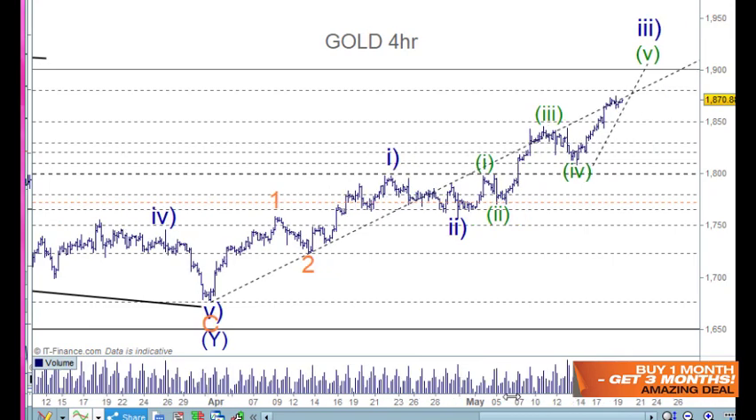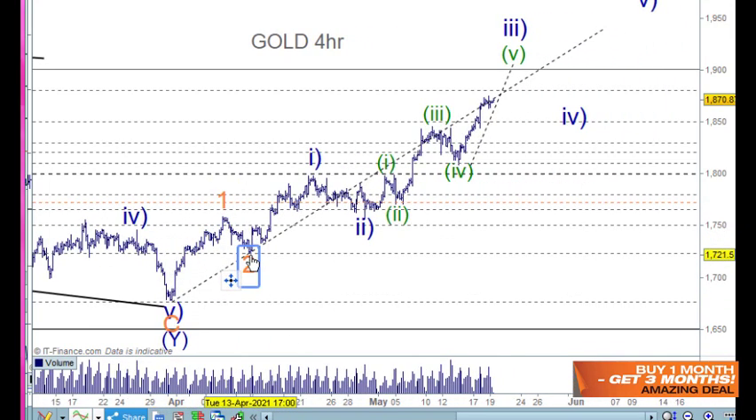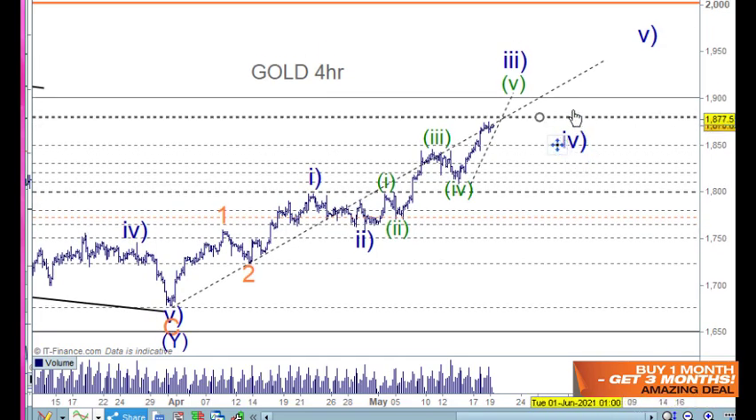From the low there we're looking at wave 1 and 2, and 1 and 2 here, and then it's stretching out really quite nicely for this wave three up here, closing in on blue wave three here.